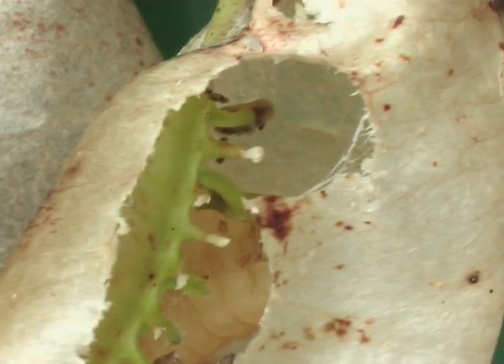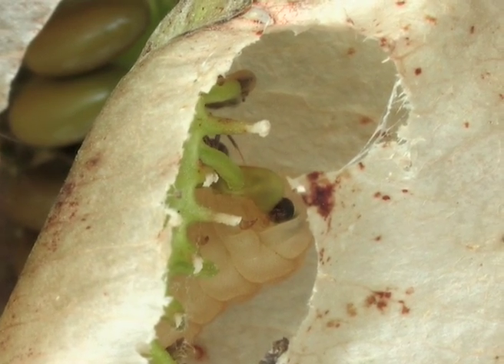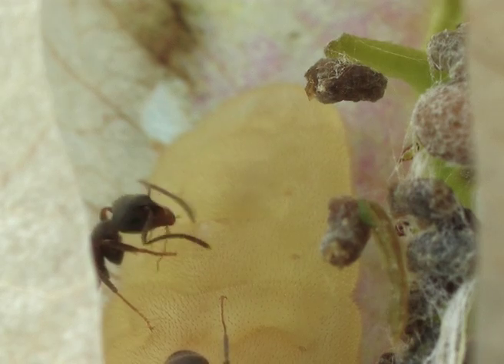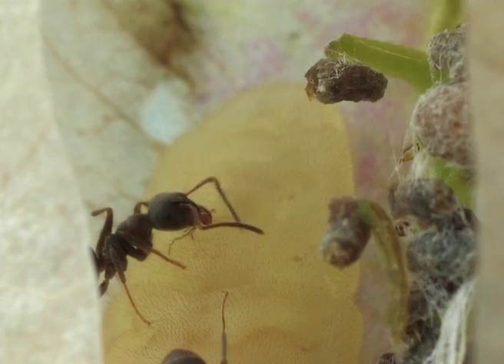An ant, Lasius niger, inspects the pod and finds an Iolas blue caterpillar feeding inside a damaged pod. The ants go crazy for the drop of sweet secretion that comes from the caterpillar's melliferous gland.